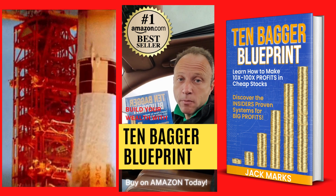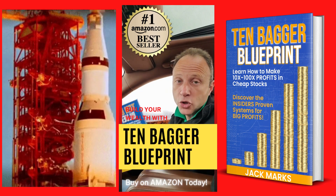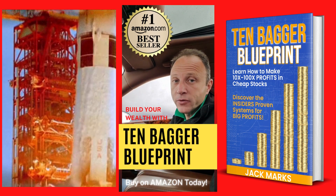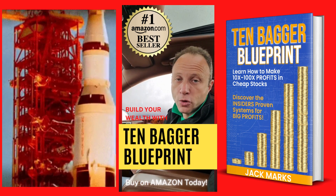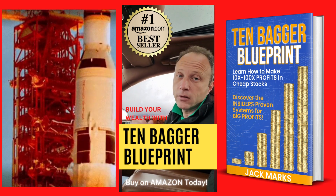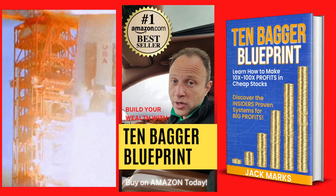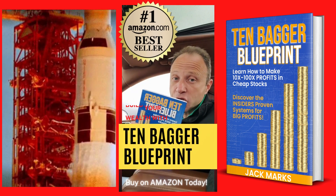Ready to build your wealth with penny stocks? Get my new book '10 Bagger Blueprint.' It gives you a proven system for finding stocks with the potential to increase 10x and even 100x — the system I've used over the last 25 years to help create over a trillion dollars in shareholder wealth. Get the book on Amazon for only $15. It's going to change your life.